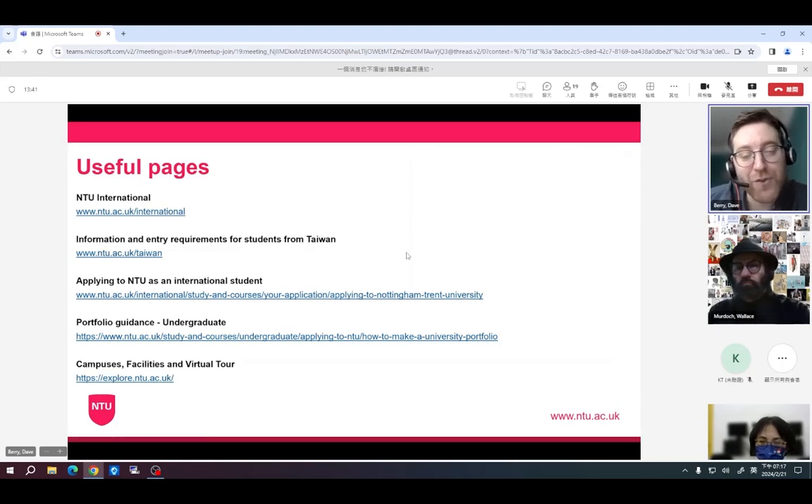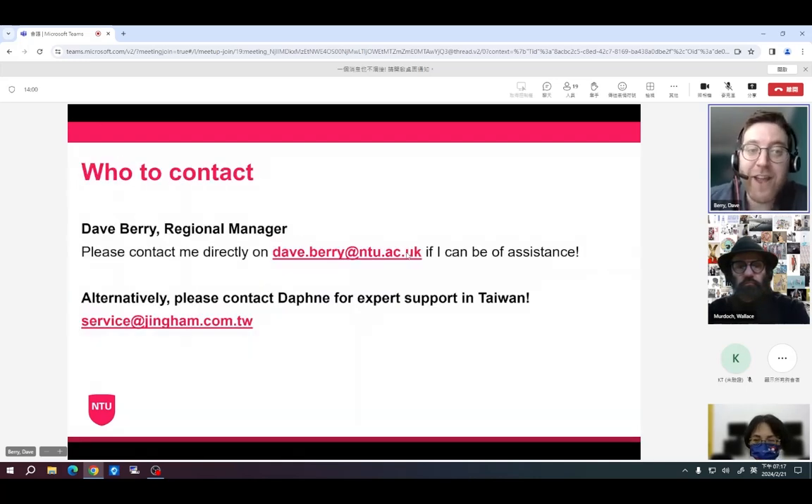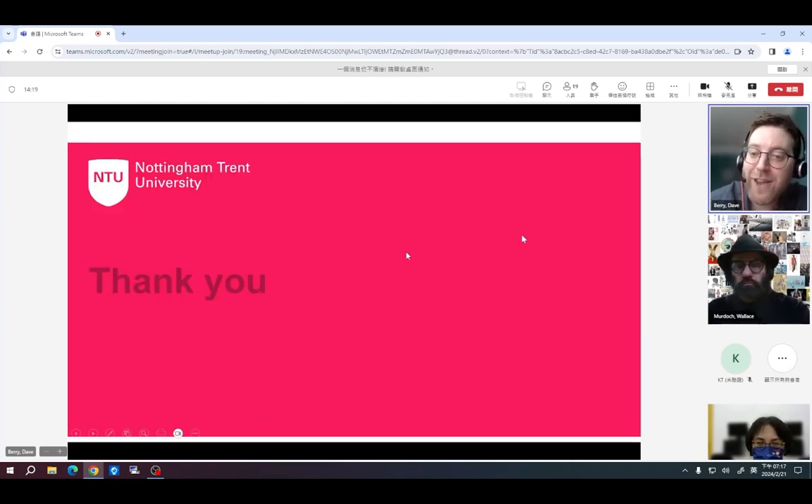There are some useful pages on screen now with information for our students in Taiwan about how to apply, guidance on our portfolio requirements, and a virtual tour of our campus which we've recently updated — it's a really immersive, fantastic tour. If you have any questions about studying with the university, you're welcome to contact me directly, or seek expert support from Daphne, who has assisted many students with their applications to NTU.